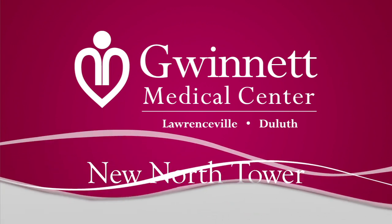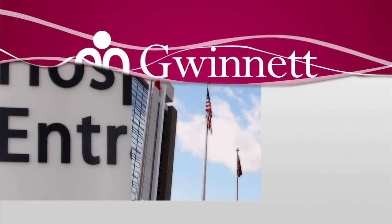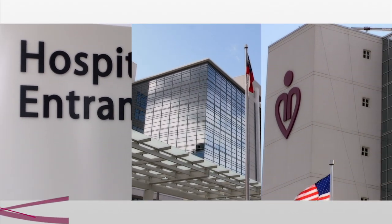Welcome to the new North Tower at Gwinnett Medical Center. As Gwinnett County's population has grown, so has demand for improved services, which is why we built our new eight-story North Tower.